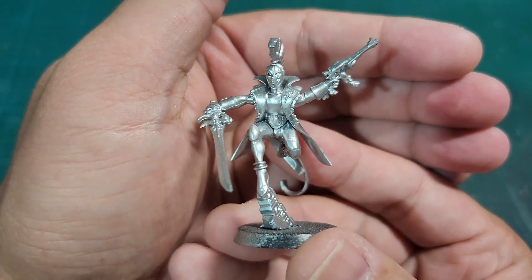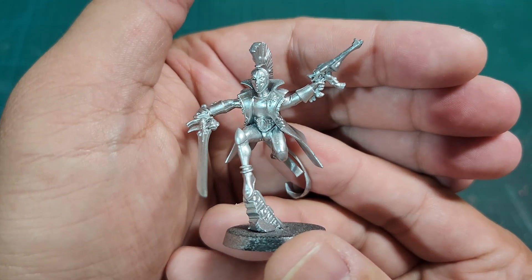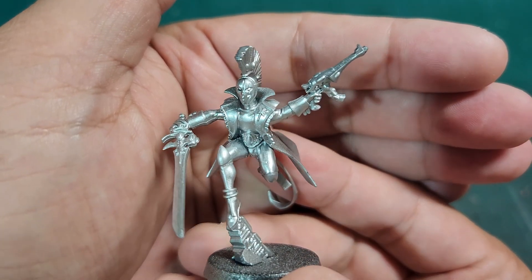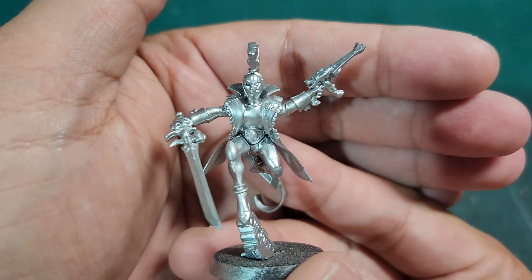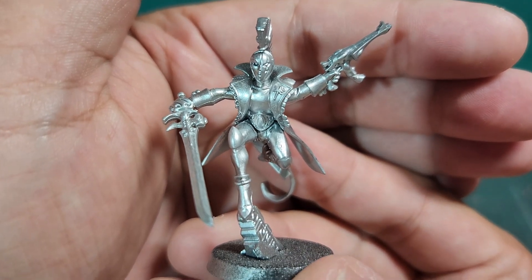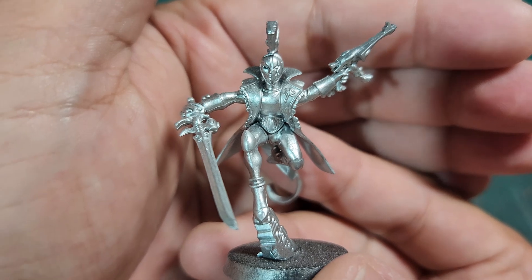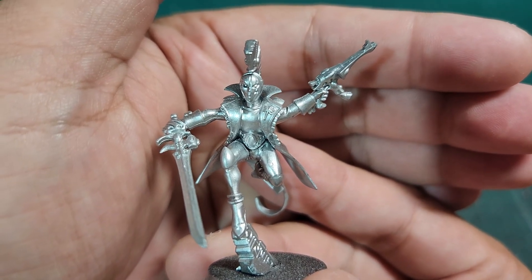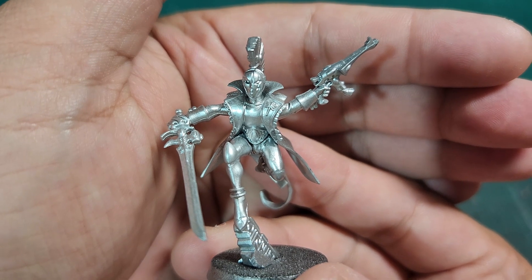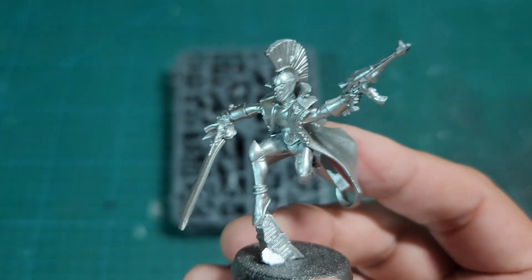This is a Harlequin Troop Master. If you're not familiar with the Harlequin army faction, they kind of look like this. What they're supposed to be are these elf performers — kind of like circus folk. Their outfits are colored up to represent clowns or acrobats, something very circus-like in nature. They're performers traveling throughout space, but these performances are just hiding the fact that they're very skilled, athletic, dexterous killing machines.